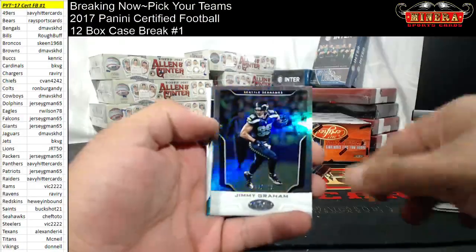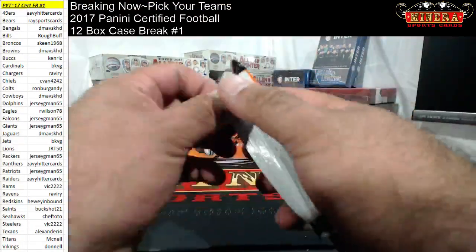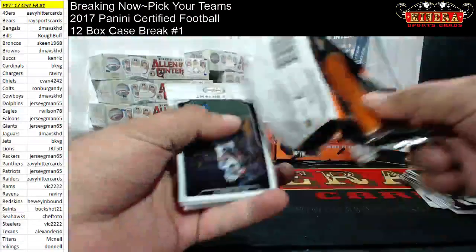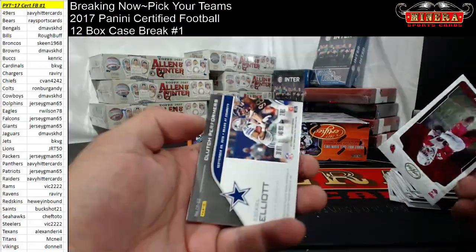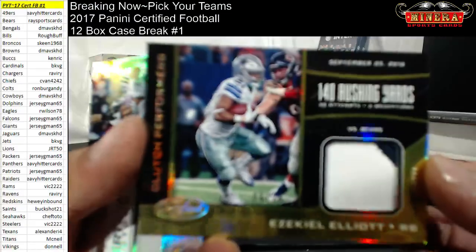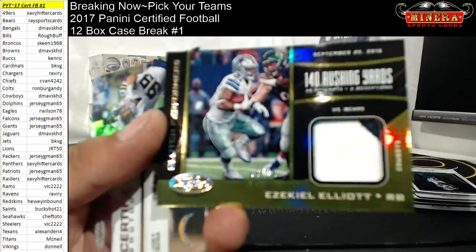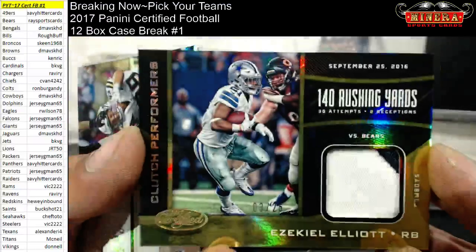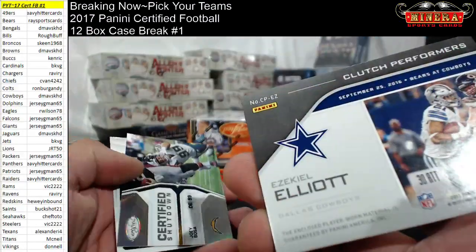Jimmy Graham 499. I'll be carrying TLS and if I can find Quantum I'll do Quantum also. Boom — Clutch Performers Ezekiel Elliott 3 of 25, 2 color patch, for the Cowboys.